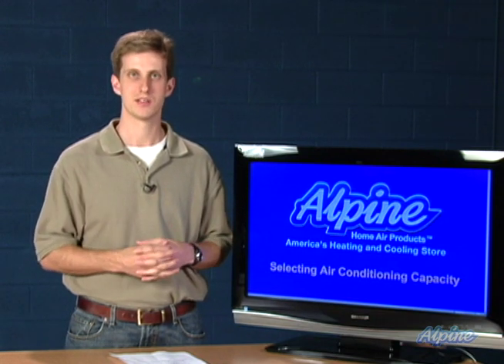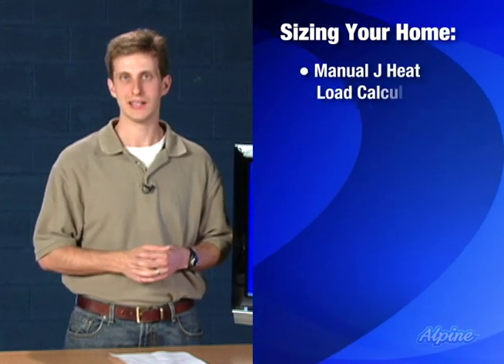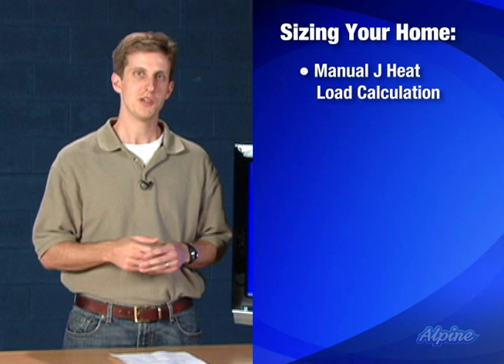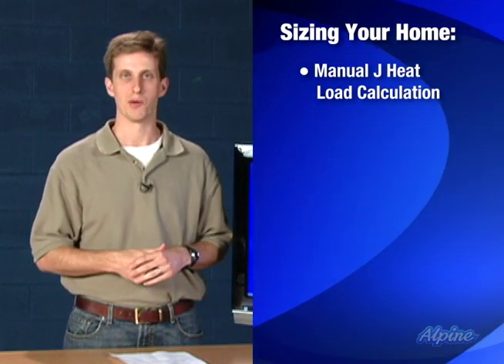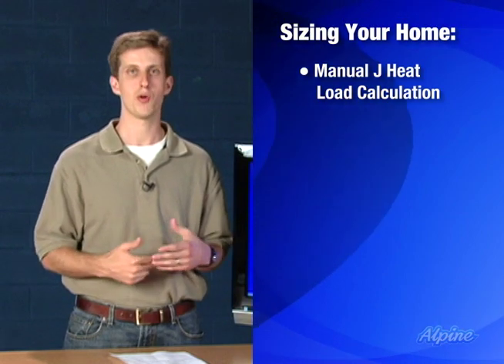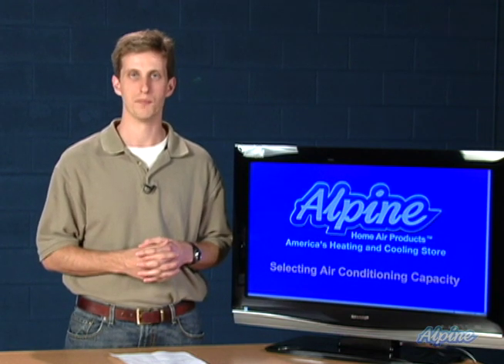In sizing your home, there are several ways you can come up with the appropriate tonnage to buy. The first is the most accurate, and that's to do what's called a Manual J heat load calculation. You can buy software to do this online — there are some links to software on our website — or you can hire a contractor to perform that calculation for you. It involves very careful measurements of the windows, insulation, and grades of materials used in your home to identify how much heat will come in during the summertime that needs to be cooled off.